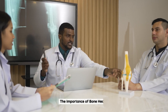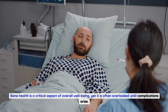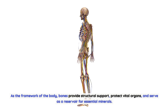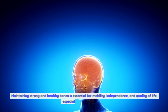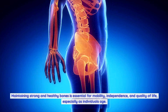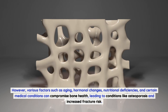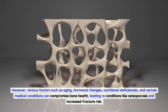Bone health is a critical aspect of overall well-being, yet it is often overlooked until complications arise. As the framework of the body, bones provide structural support, protect vital organs, and serve as a reservoir for essential minerals. Maintaining strong and healthy bones is essential for mobility, independence, and quality of life, especially as individuals age. However, various factors such as aging, hormonal changes, nutritional deficiencies, and certain medical conditions can compromise bone health, leading to conditions like osteoporosis and increased fracture risk.